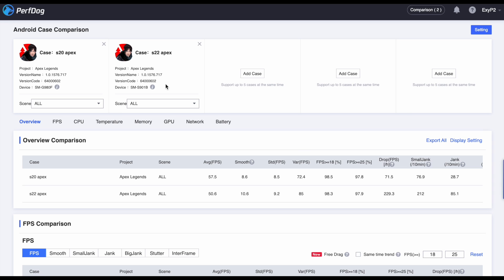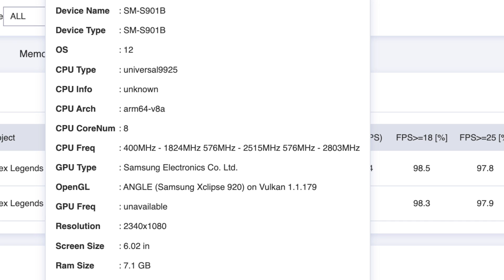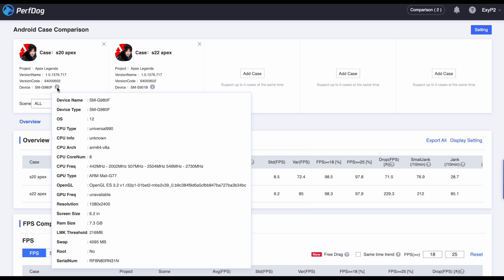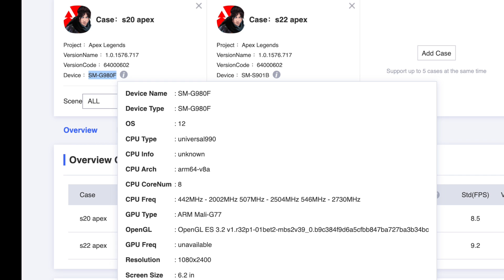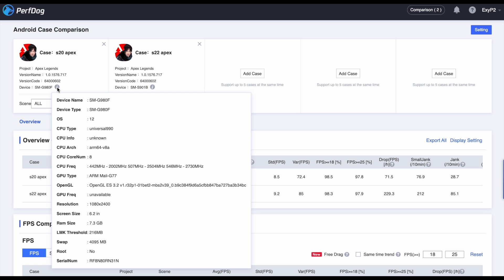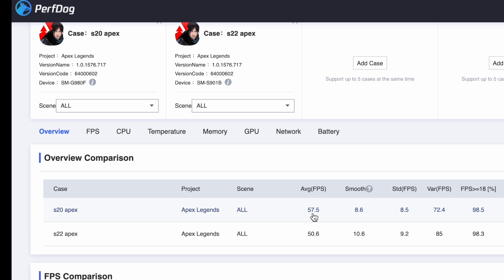The device SM-S910B is the S22 Exynos 2200, as you can see clearly on screen — it has the Xclipse 920 GPU and a 6.02-inch screen. The other device SM-G980F is the S20 Exynos 990, with an ARM Mali-G77 GPU and a 6.2-inch screen. According to the results, the average FPS of the S22 Exynos 2200 is 50.6 and the S20 Exynos 990 is 57.5.